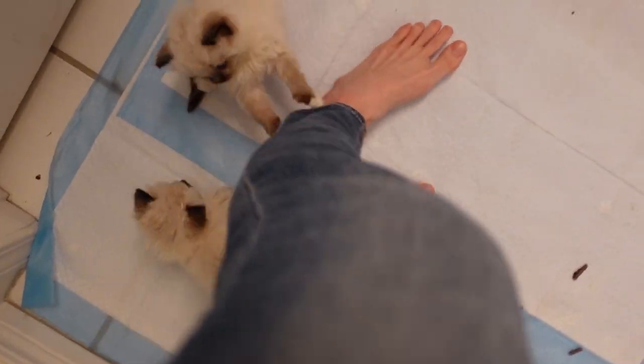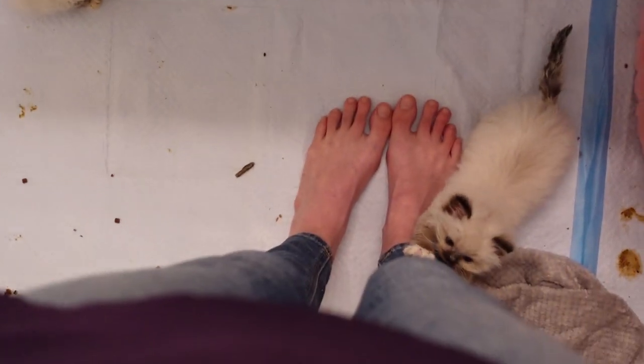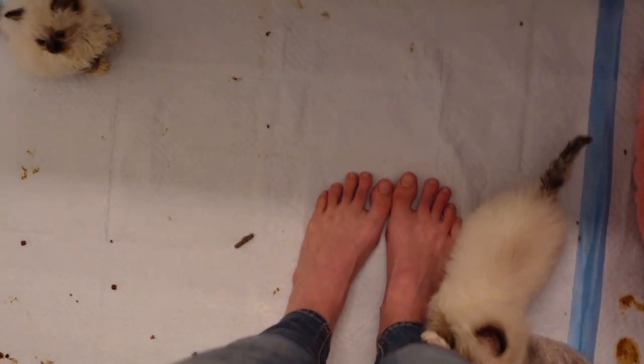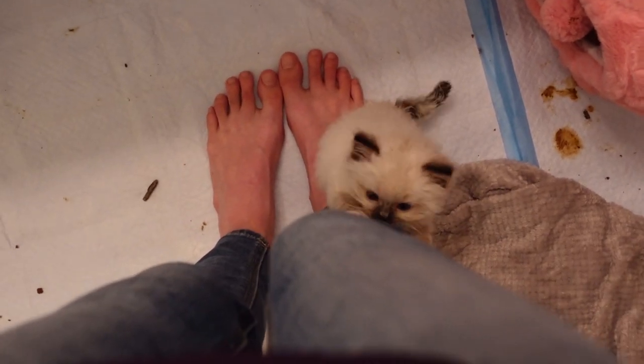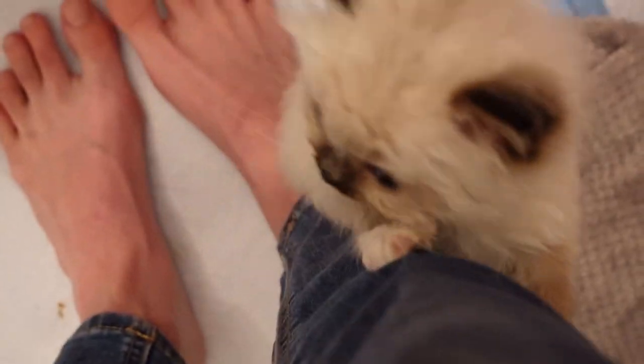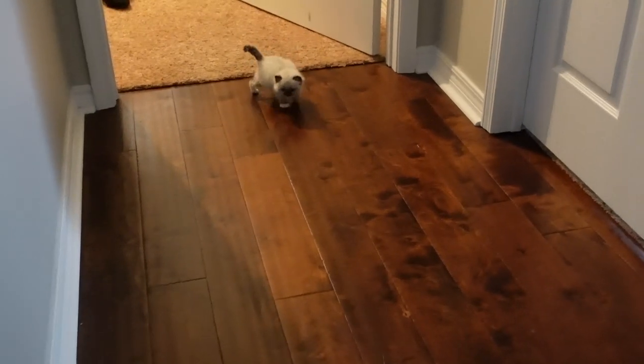Dolly, you guys can't climb up me. Every time I'm trying to get ready in the morning, the kittens are always right by my feet, watching me, or trying to climb up me. You can't climb up here — gotta go back down.